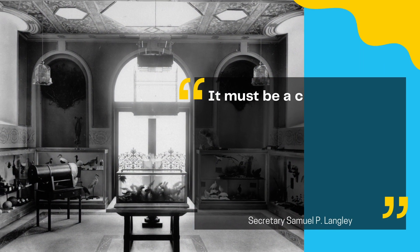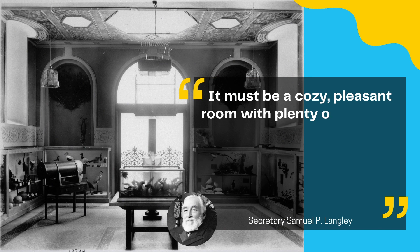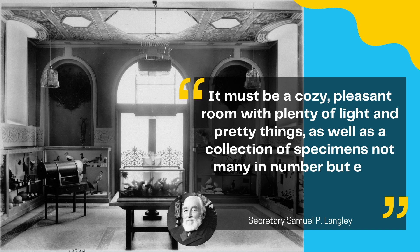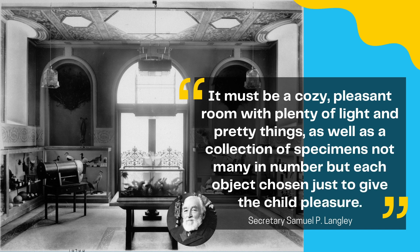Langley explained his intent plainly: it must be a cozy, pleasant room with plenty of light and pretty things, as well as a collection of specimens — not many in number, but each object chosen just to give the child pleasure. The notion to create the children's room is significant because it is one of the first spaces in any museum to be dedicated to children.